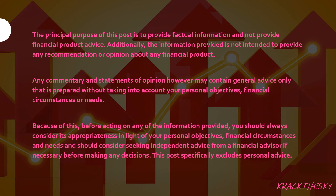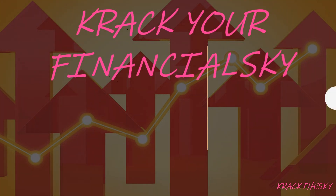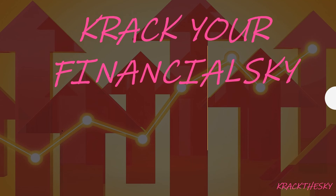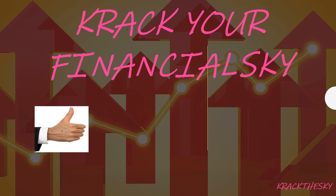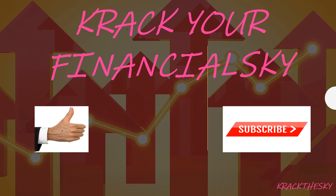Please do your own research — we're not recommending anything here, we're merely educational, and we don't know your personal financial circumstances or needs. Here at Crack Your Financial Sky we're keen to demystify the world of finances — it's not as complicated as people think. Give me a thumbs up, subscribe, and jingle the bell to see when videos are coming out. Hopefully these little videos are of use — thank you very much, have a great day.